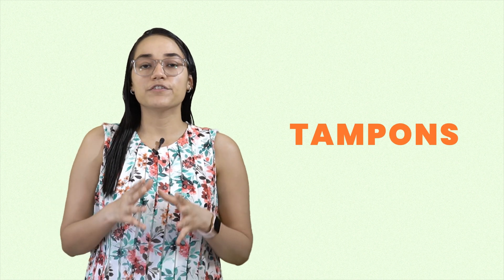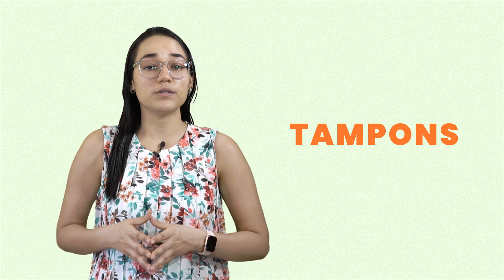Hey everyone, so in this video let's talk about tampons. We've seen a drastic increase in the usage of tampons and they've gotten very popular. But there's a lot more we need to know, so let's dive in.